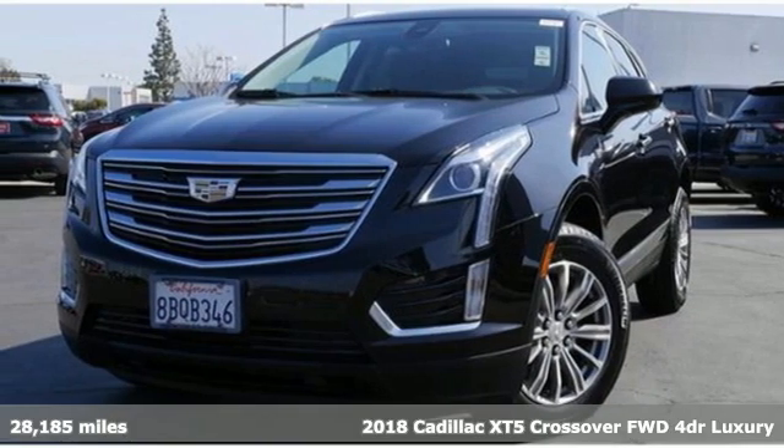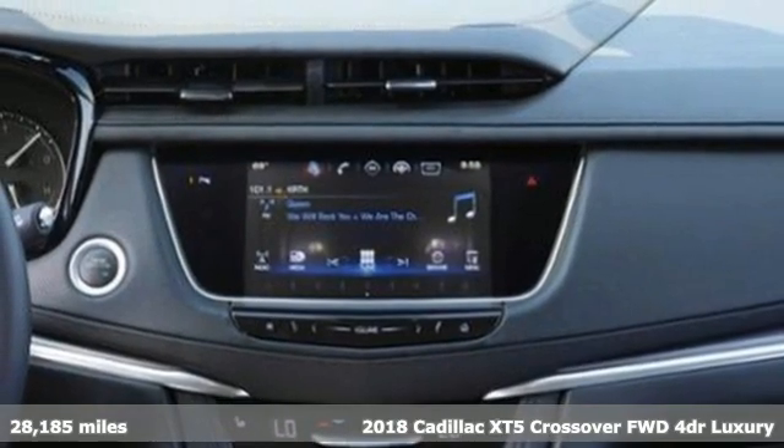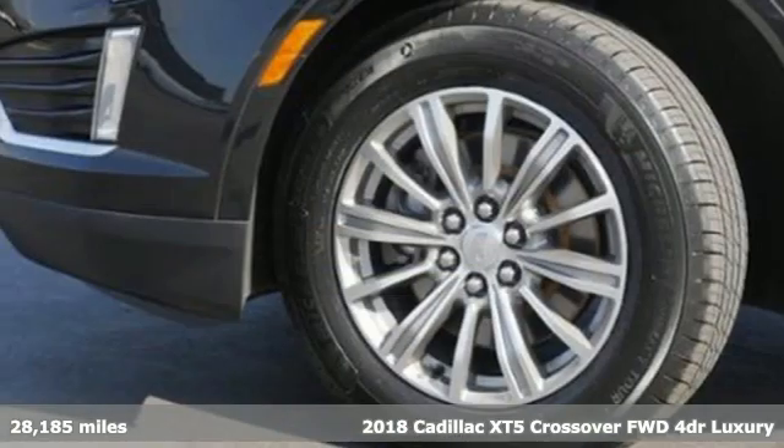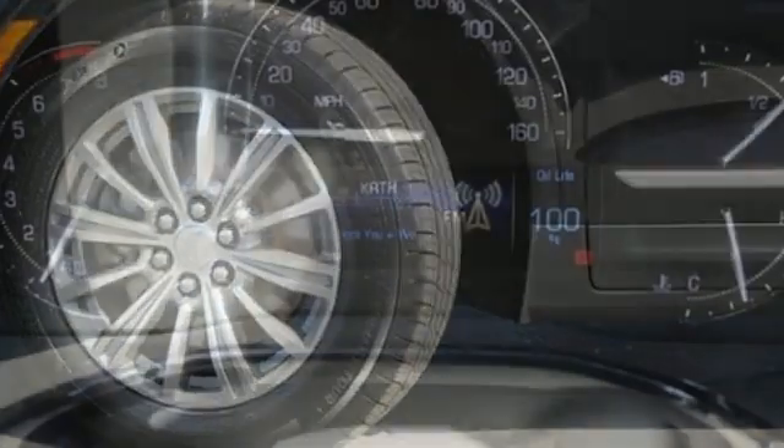It's a certified 2018 Cadillac XT5 crossover. Smart and intuitive, driving this XT5 will feel like second nature. You'll look forward to every drive with features like these.